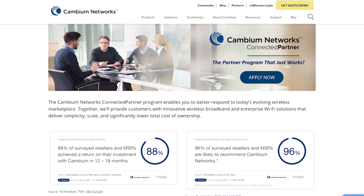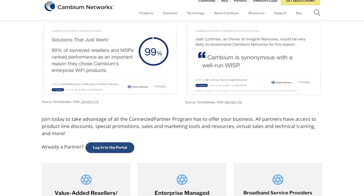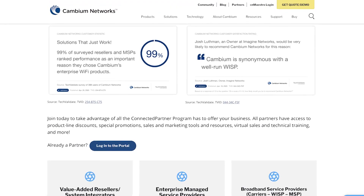Some of the pain points that our partners talk about in selling wireless products is having the tools and the support and the back end from the vendor themselves to support what they're doing and to ensure a successful sale. That's something Cambium has put together as a very strong partner program to ensure that they're competitive and can position properly with their customers.